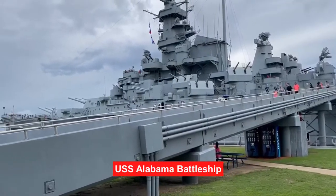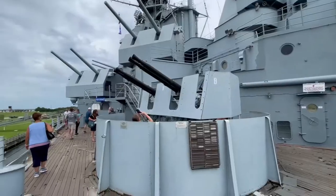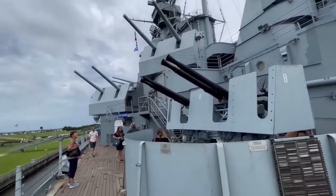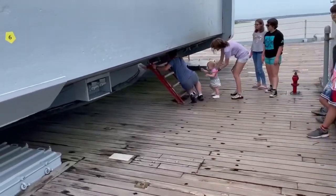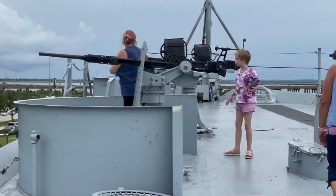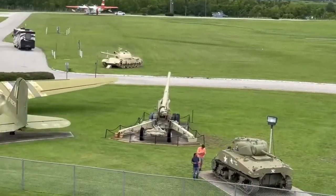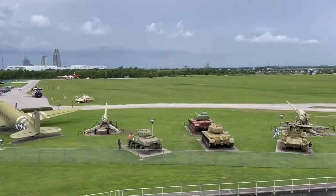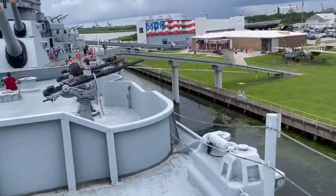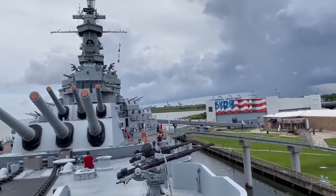Hey, so now we're going on to the big boat for a big tour. Let's view it. We've made it up to the deck. You can see all the armory. We're trying to figure out how to descend into the main part of the boat. Here's a wide view of all the things they have available to see. We're getting ready to descend in detail into the Alabama.